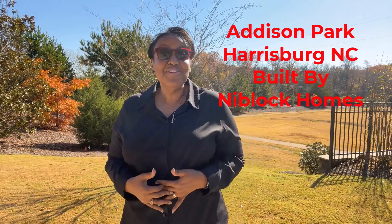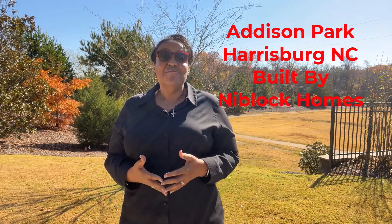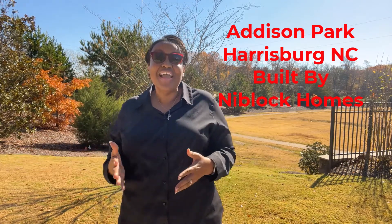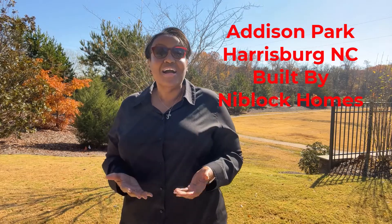I also cover the surrounding counties. If that sounds interesting to you, make sure you hit that subscribe button and click the notification bell so that you won't miss any new videos each Wednesday when I premiere them. So like I said, I am doing a neighborhood tour of Addison Park community located here in the beautiful Harrisburg, built by Niblok Homes.